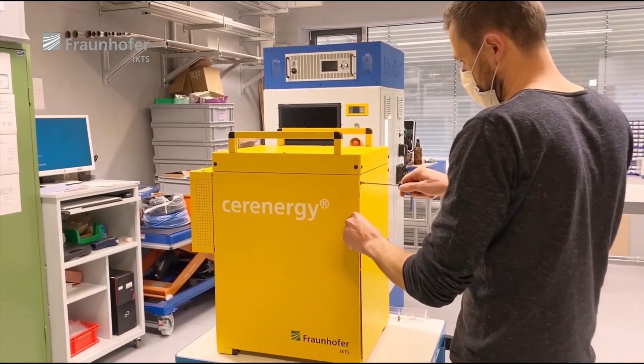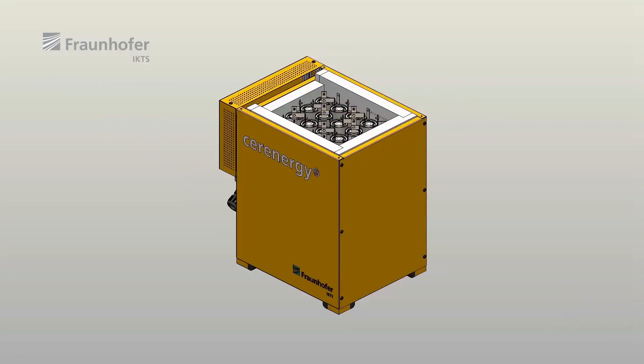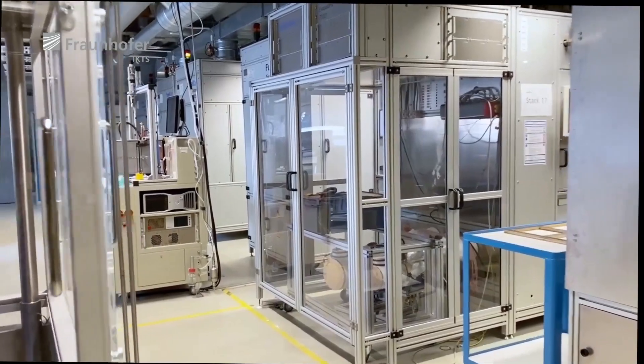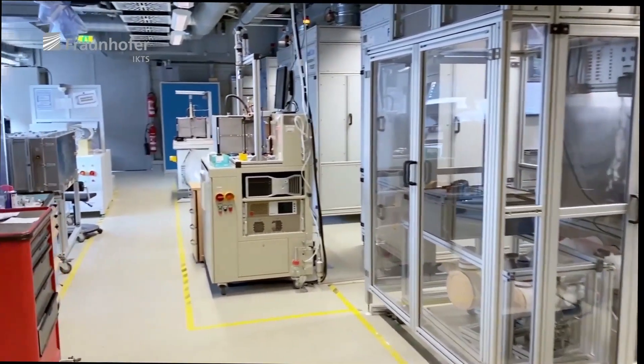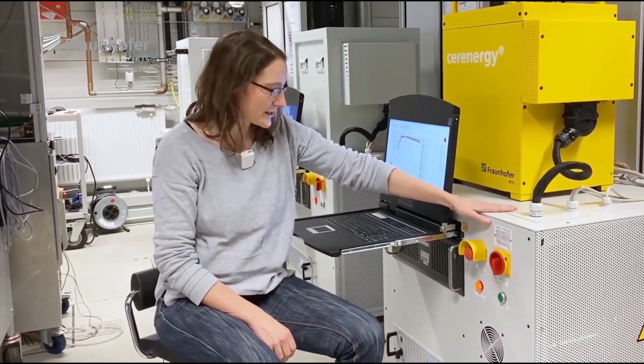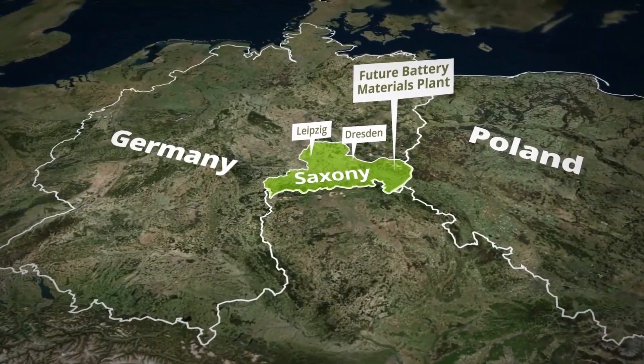The Syrenergy battery modules are designed specifically for the grid storage market, and the battery management systems, or BMS themselves, have been designed and tested at the Hermsdorf facility. An Australian-based company has a 75% majority ownership of a joint venture with Fraunhofer IKTS to commercialise the batteries and produce them in a 100-megawatt-hour Syrenergy battery plant in Saxony, Germany. That company is confident that Syrenergy batteries will provide the grid storage solution for the future. That is the Batteries of the Future report.